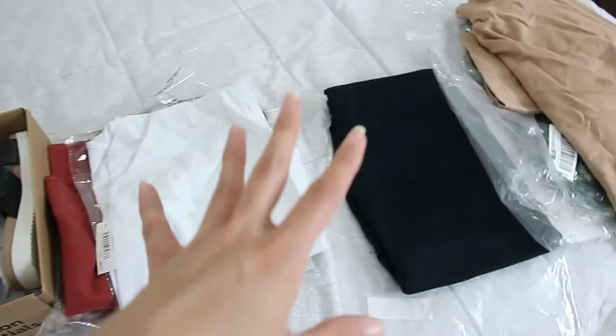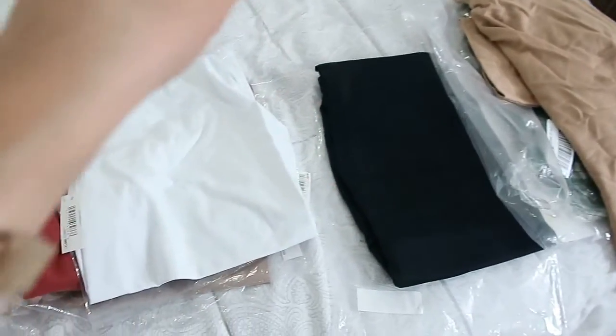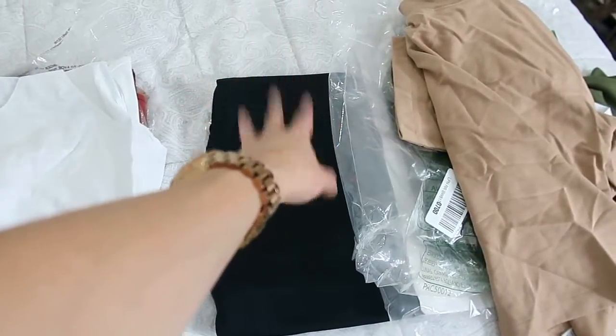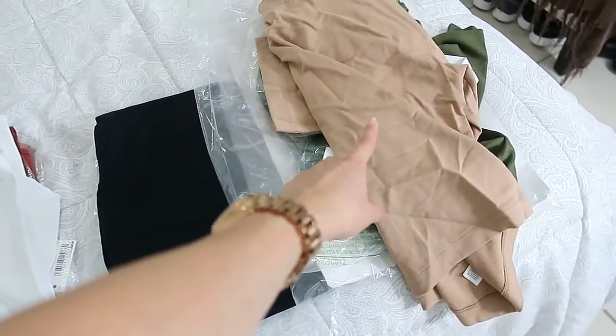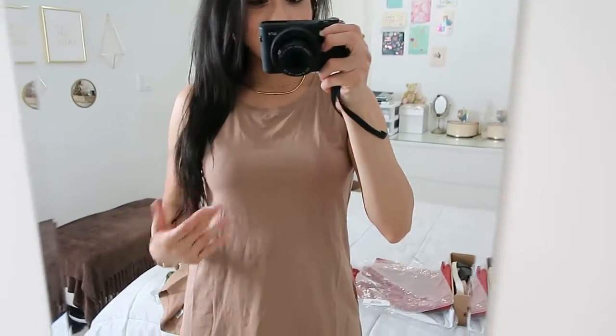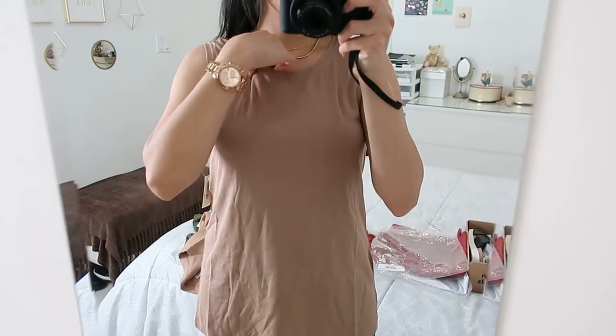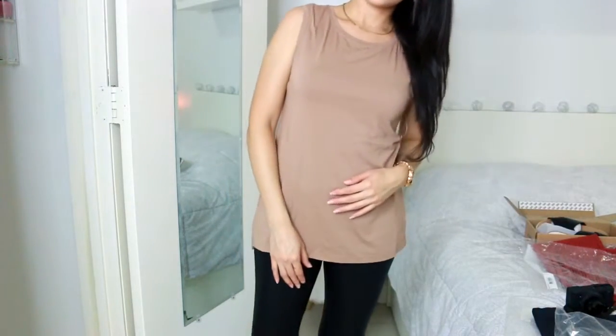I separated everything and took it out of the plastic. Here are the tops, a bodysuit, bottoms which I think are pants, and a one-piece. This is the first top — I can tell you right away that the material feels soft and comfortable on the skin.